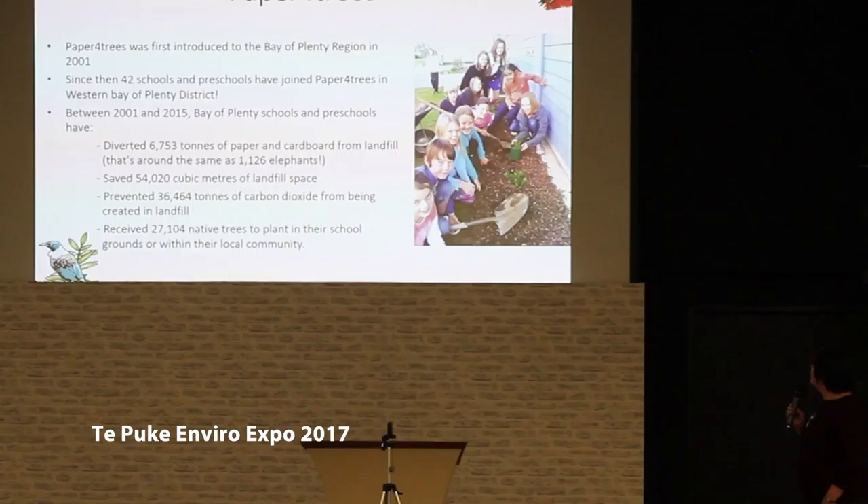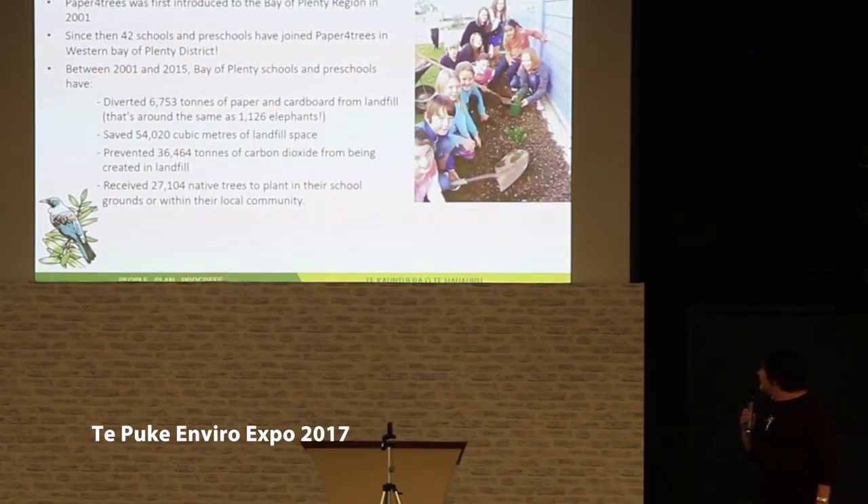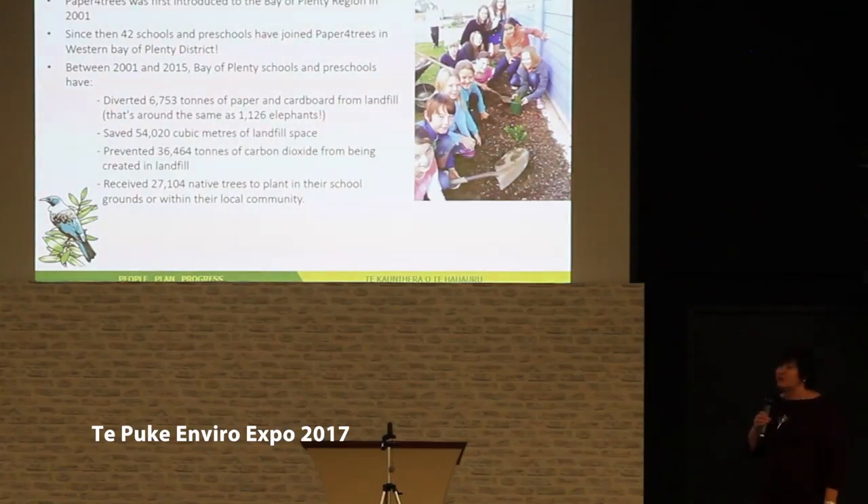Paper for Trees is another initiative that council supports, where schools and preschools sign up and all their waste paper gets collected. At the end of the year we provide them with native plantings that they can then plant around their schools. 42 of our schools in the district are already part of this initiative.